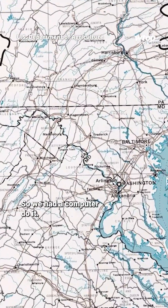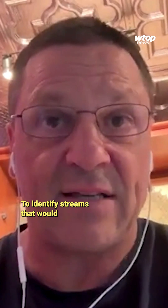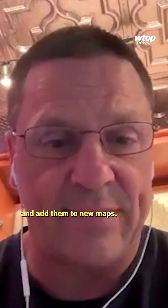So we had a computer do it. AI looked at every square meter to identify streams that would otherwise be invisible in our maps and add them to new maps.